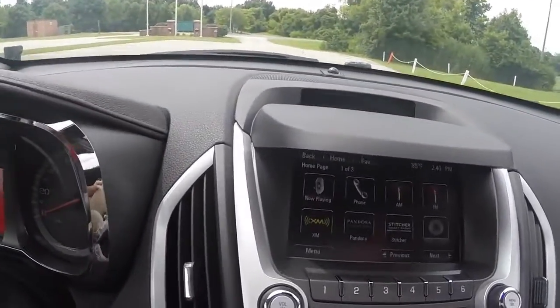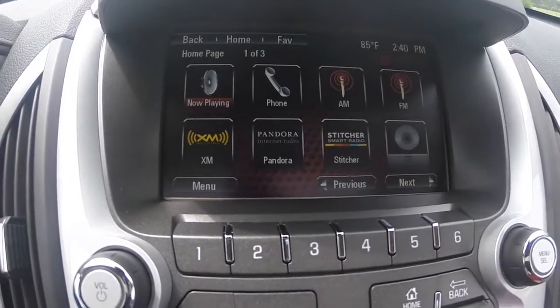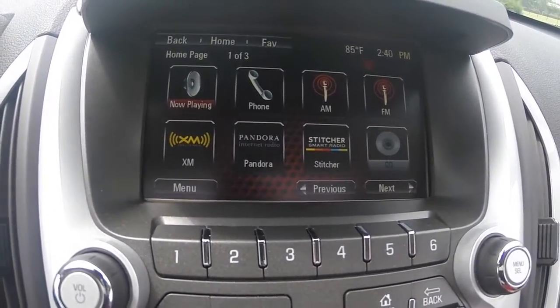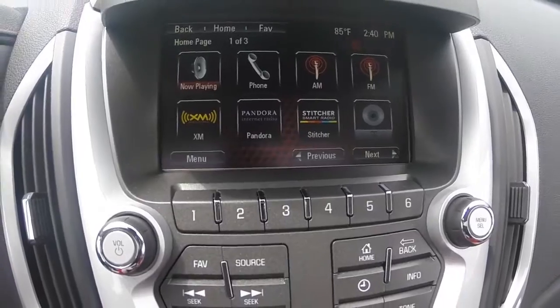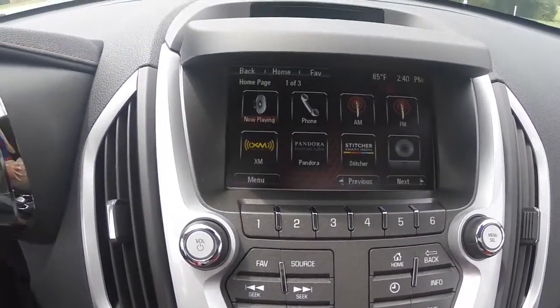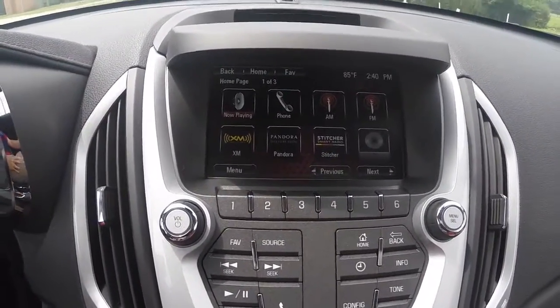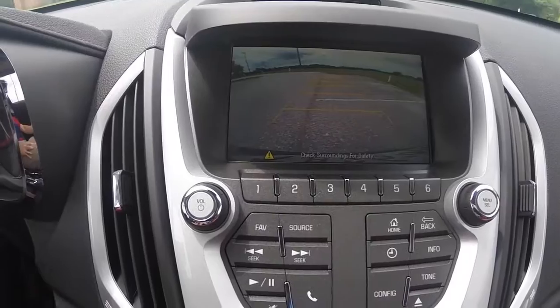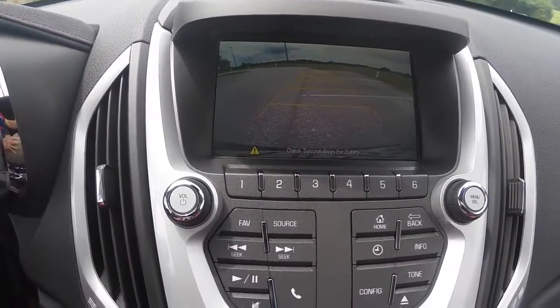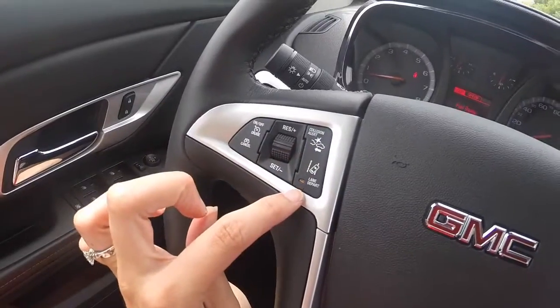A premium audio system powered by Pioneer speakers that gives you access to AM, FM radio, Sirius XM, Bluetooth hands-free technology, and many other great features. Some of the safety features on the 2015 Terrain include a rear vision camera, which enhances visibility when backing up. You also have forward collision alert and lane departure warning.